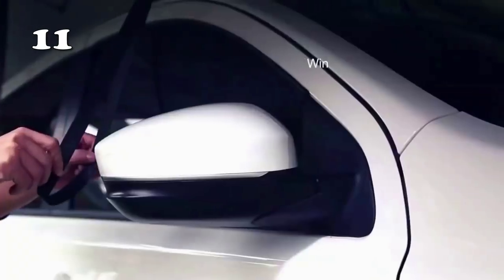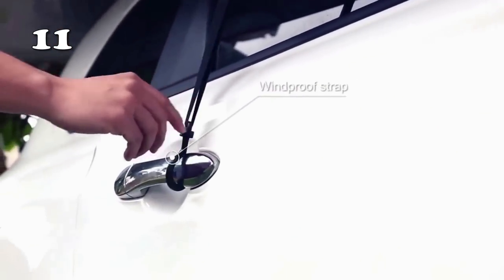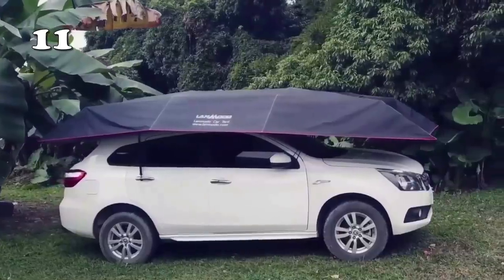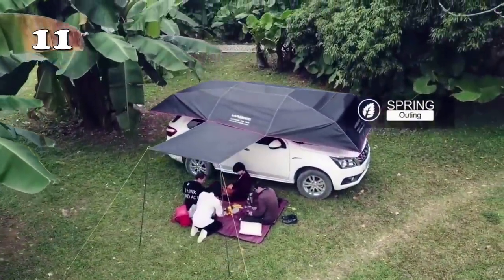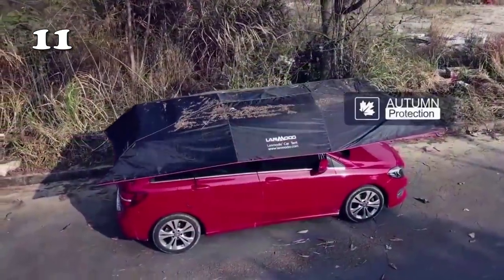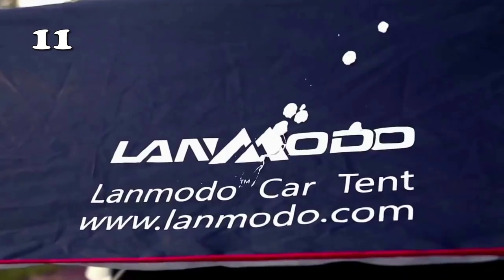We have another delight for adventure lovers on our list. This automatic car tent is remote-controlled and folds and unfolds in a matter of 10 seconds, thus shielding you from the rain, bird droppings, heat, and UV light. Plus, installation is literally child's play as it only takes 30 seconds. Its compact volume and light weight make it very convenient to carry around.